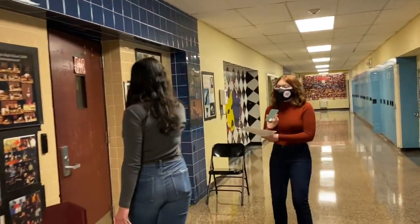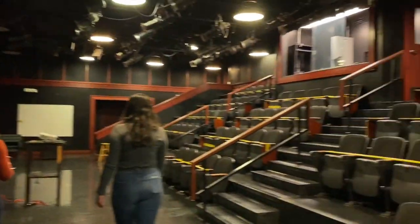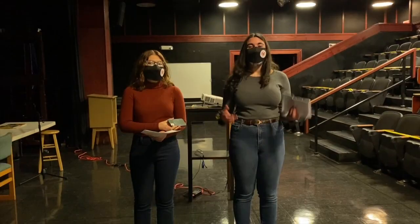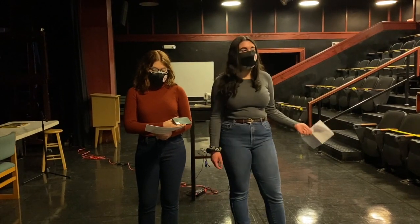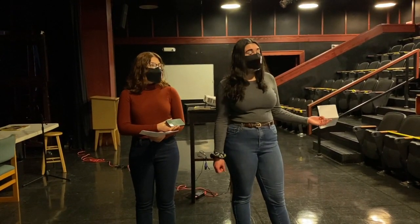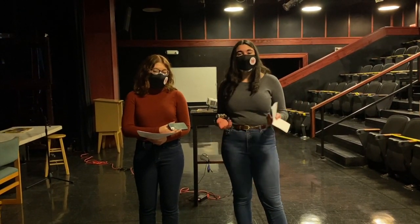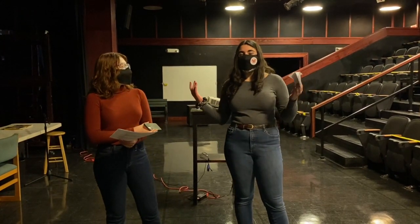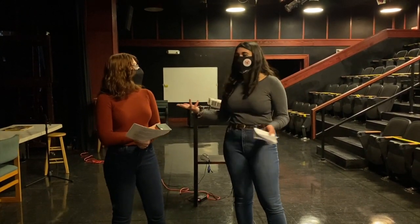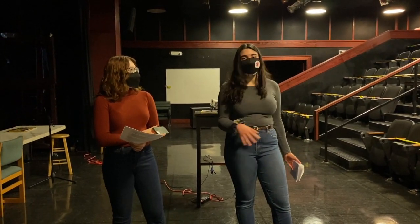We are now in the black box theater. As you can see, it's a lot smaller than the auditorium. Some classes, teachers, and clubs utilize it for movie nights and different events, and some clubs meet in here. It's also the home of our school's Parnassian Society, an acting group who puts on a lot of different plays here. The fall play is always done here by the Parnassian Society.